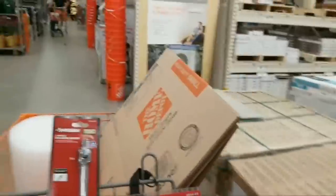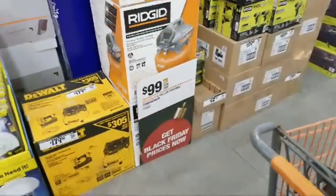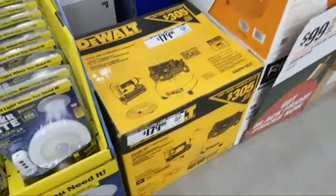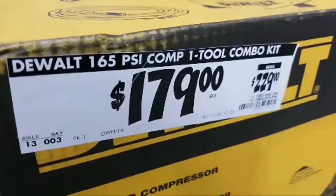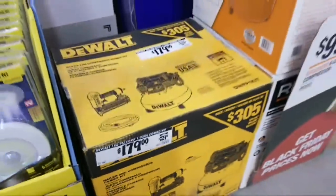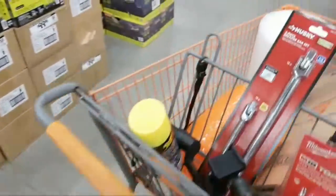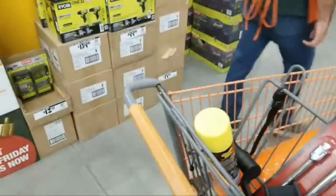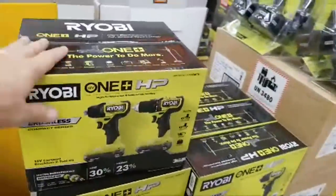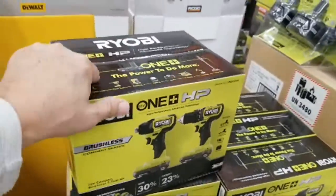They're down to their last DeWalt compressor for $179. They did the exact same kit at the exact same price last Black Friday — so this is $50 off. That kit also comes with the brad nailer I just showed you from DeWalt. Here's the one I didn't see on the other side: the HP version, the brushless two-tool combo kit.